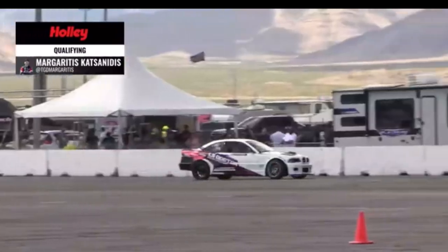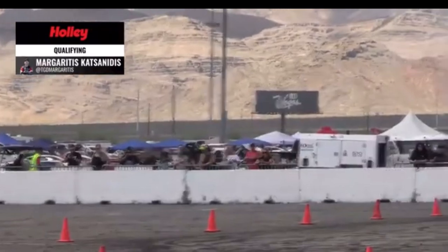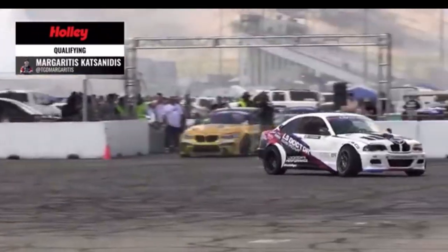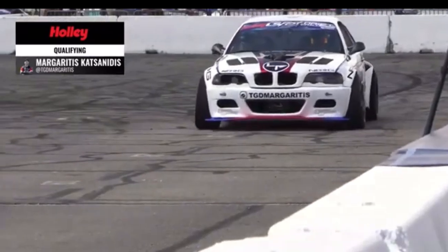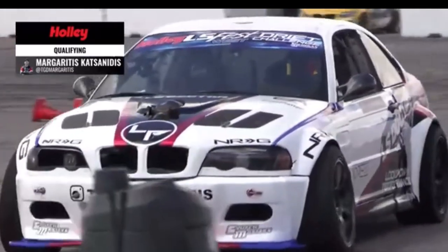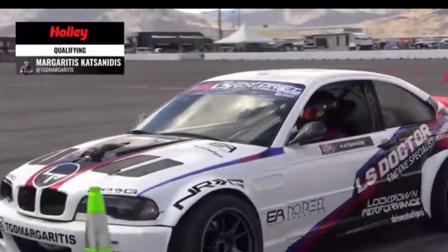Margaritas is a Greek champion for five years, three years a Formula Drift license winner in California, second place overall in 2022, Hot Pit fourth place as well. He says his victory plans are to buy more tires. Margaritas makes his way back up to the start line to see if he can top that first score.